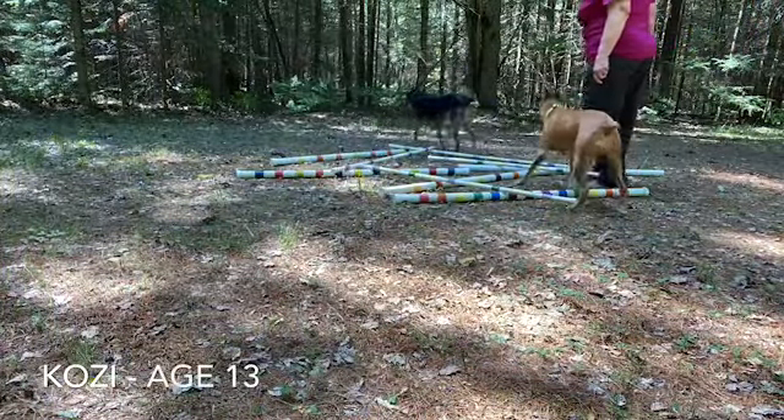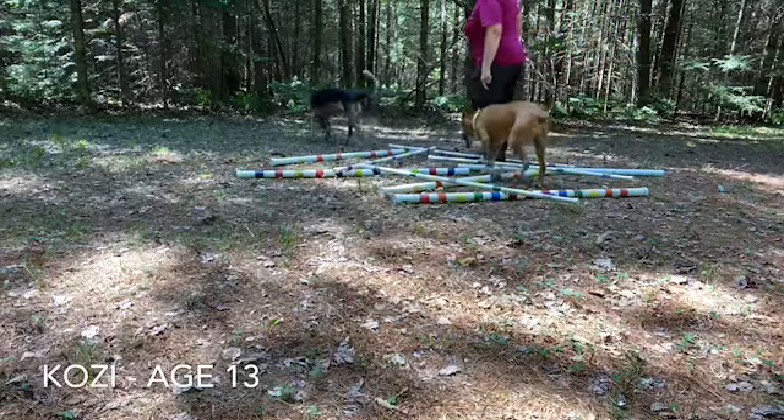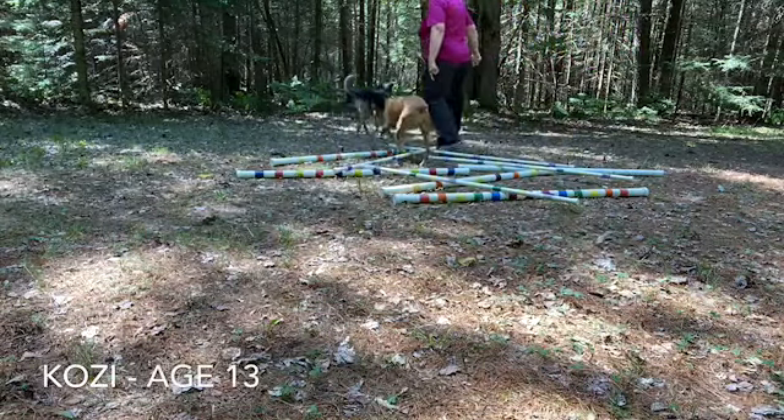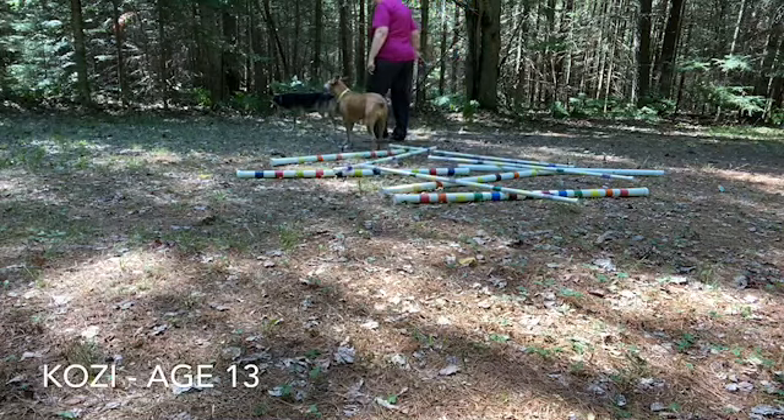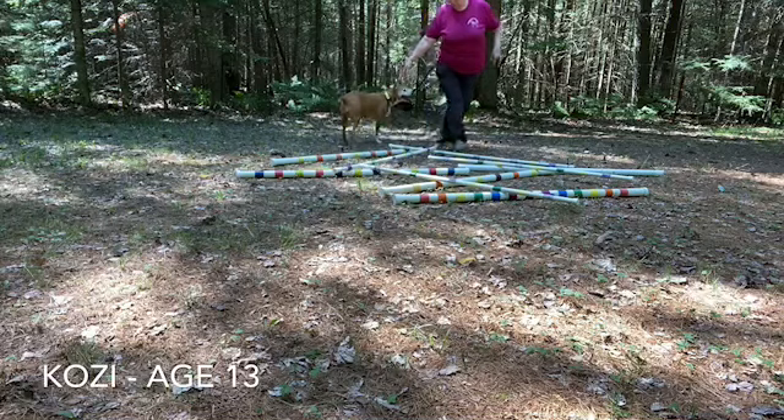Oh, now I have two dogs doing it. I don't have anything for you, look down. I'm going to turn and bring her back this way. Crosie? Here, go see there.